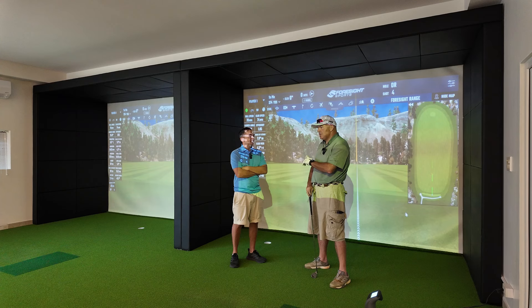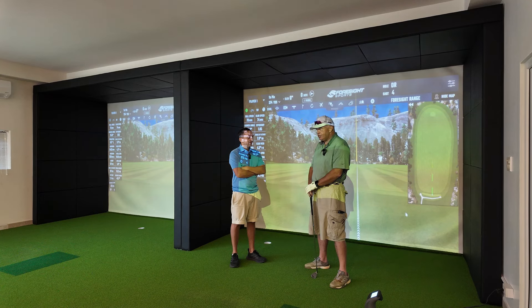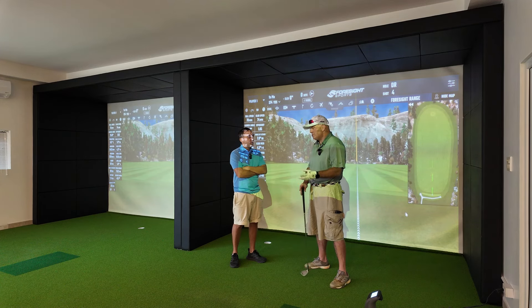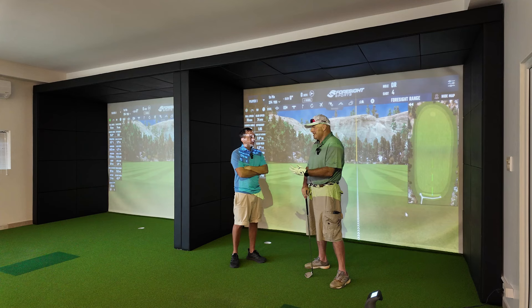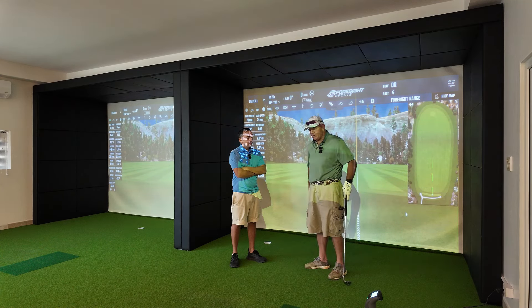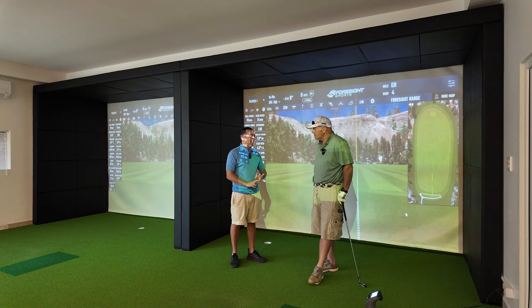They have the GC Quad, which is a four-camera system. We've got the GC3, a three-camera system, but it gives our standard of players the necessary real data — ball data and club data — which is the most important. I've got two GC3 monitors, which is plenty enough data for the average person coming along to have a go. We've obviously got the two bays here.